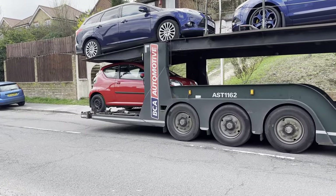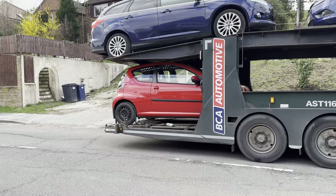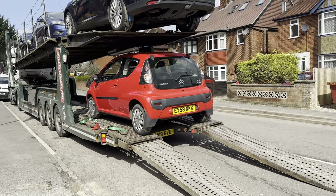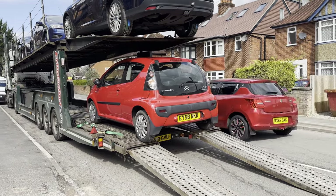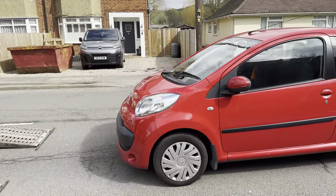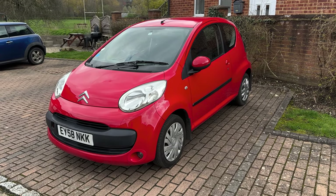Just got my C1 delivered — it took a bit over a week. Fingers crossed it's a good car, it looks all right, hopefully everything will be as it should. Welcome back everyone, I just had this one delivered literally two minutes ago.